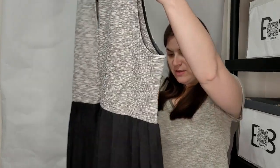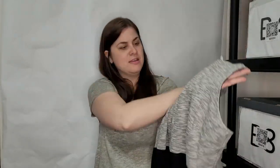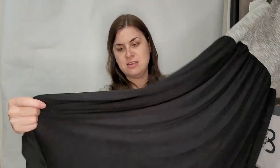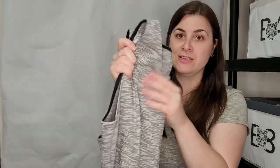This is an Old Navy large dress — it's got some kind of gray knit at the top and a stretchy material at the bottom. There's just a little bit of slight pulling on the top, but other than that it should be fine. I love selling Old Navy.